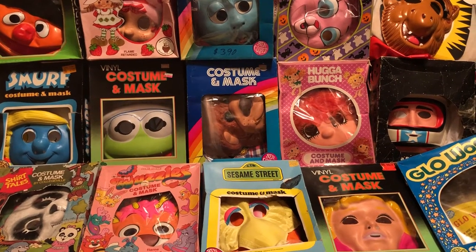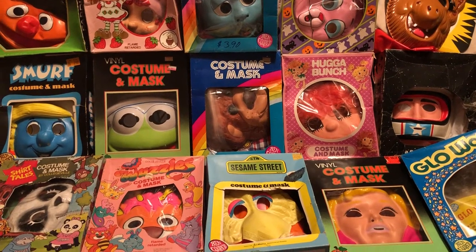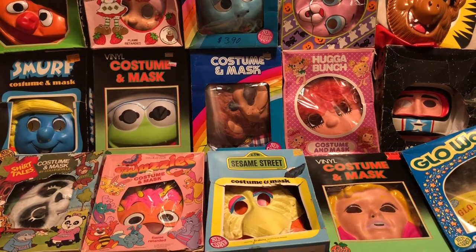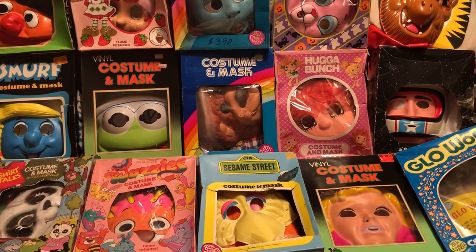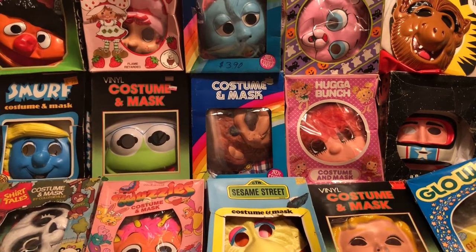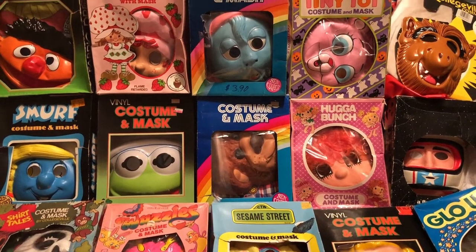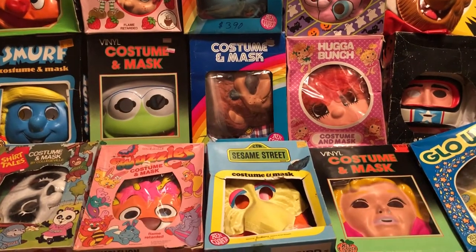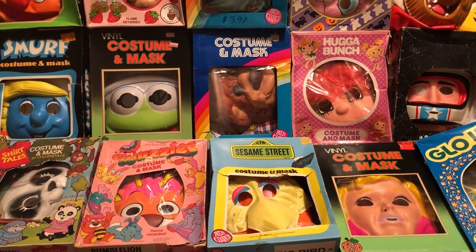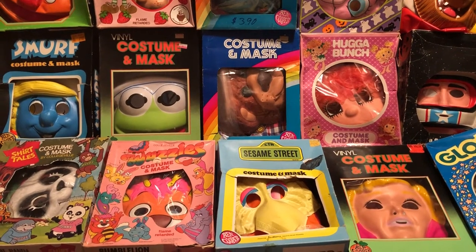Hey kids, JP here from 80s Then 80s Now, and I'm giving you some Halloween costumes from the 80s. I covered a lot more of these from my personal collection on the YouTube channel, so if you haven't already, start subscribing — 80s Then 80s Now.